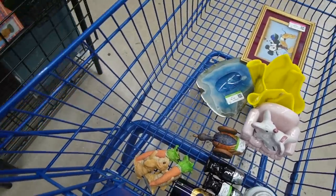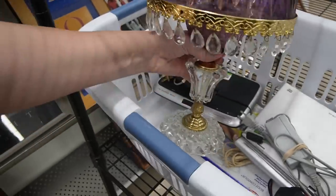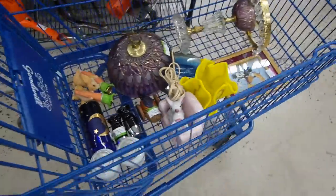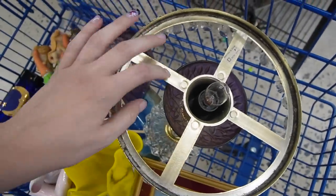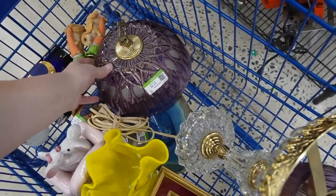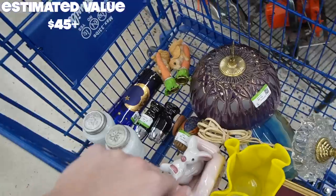That is a gaudy looking lamp - so gaudy I kind of like it. It's $6.49 and I think I'm going to sneak it out of here. I did notice when I picked up this lamp that it says made in Holland, which I found to be interesting. This is plastic so it's not the greatest quality lamp, but it does have a nice look to it. At only $6.49 I figure why not - I know I can sell it for at least $45, maybe more. I'll have to do a little bit more research on it.